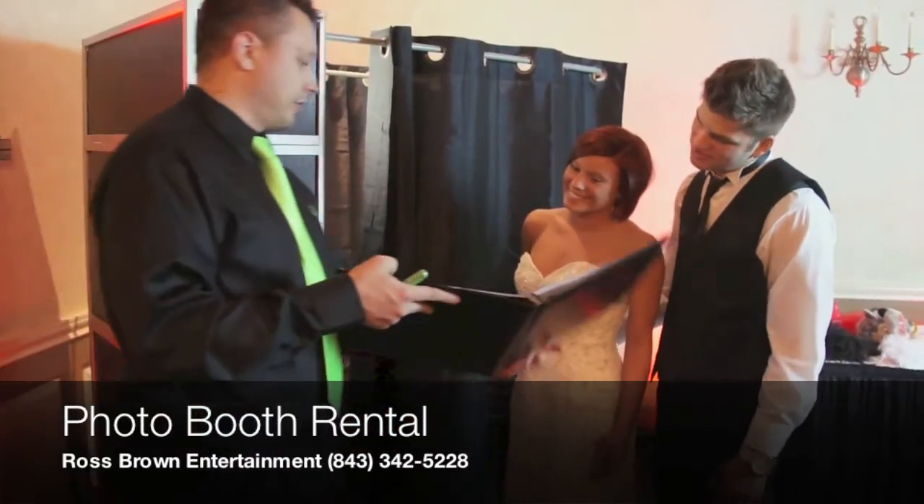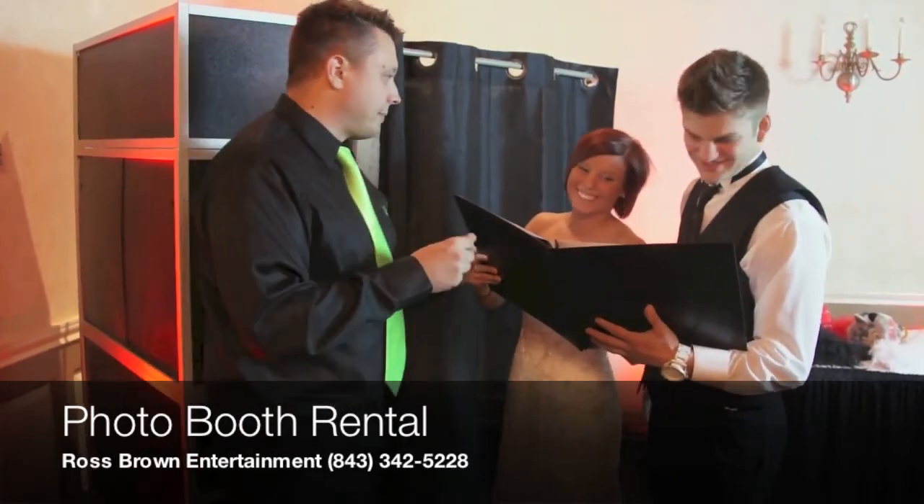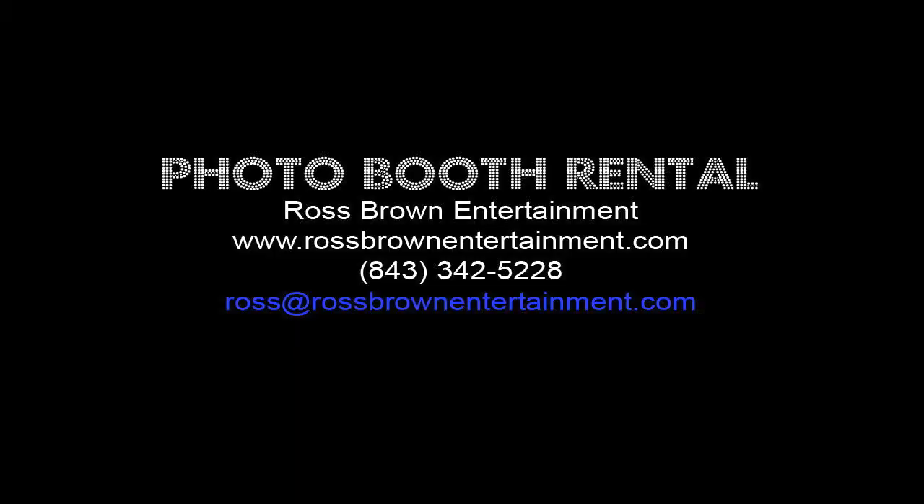We make things easy. There are no hidden costs or fees. We are fully insured and have won multiple awards in our area for photo booth services. Call or email us today to book your photo booth with us.